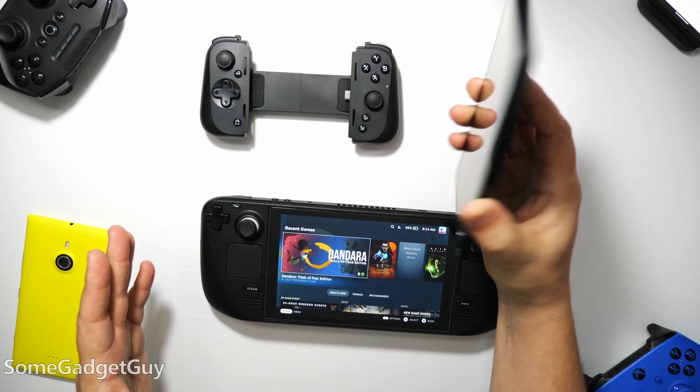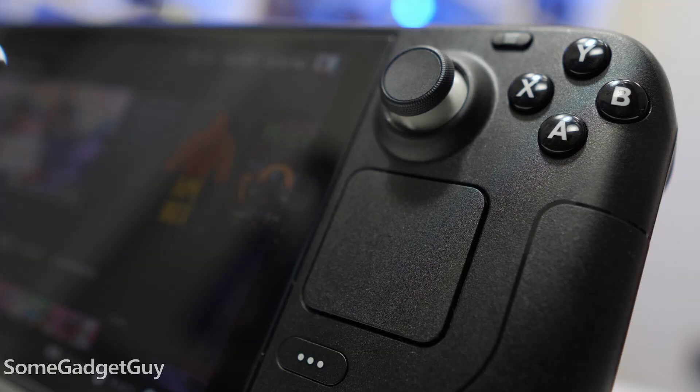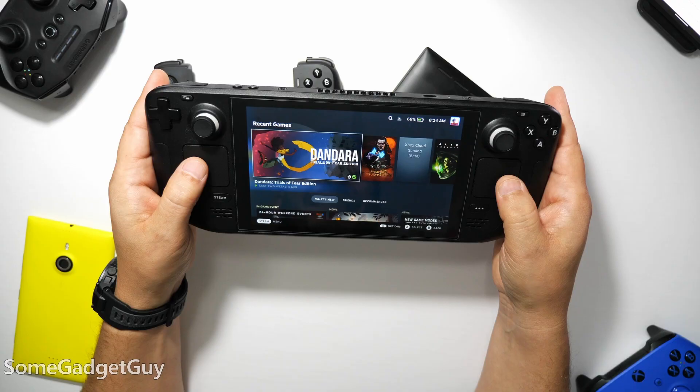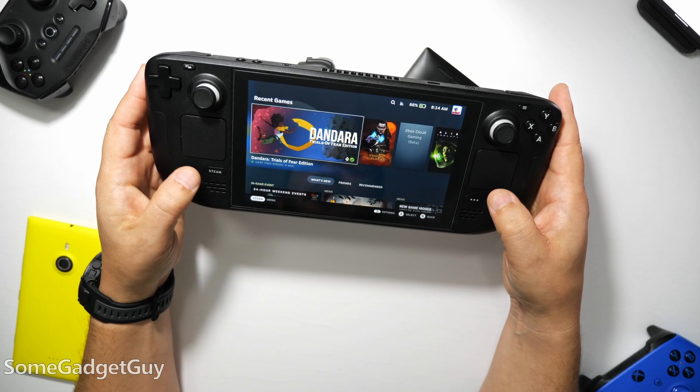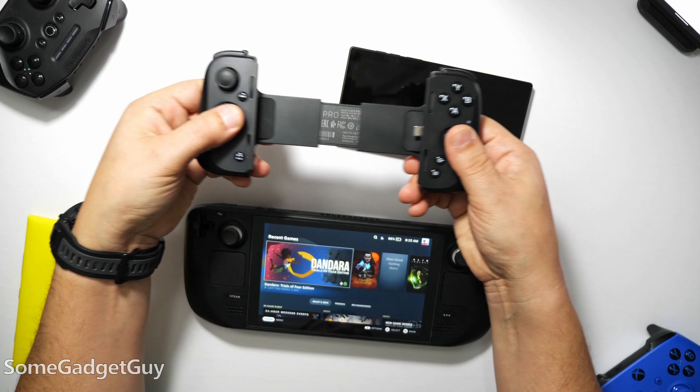Looking at controls, the Deck is definitely the more complete experience — all the buttons, sticks, triggers, the underside paddles, and these absolutely fantastic trackpads, accounting for nearly every single style of PC game. The Edge is just a touchscreen mini tablet, but it comes with a Razer Kishi. The Kishi controller is pretty solid. There's a reason why this telescoping controller setup is proving so popular for phones — it's really good hardware and it packs up really small.